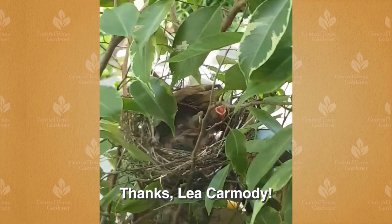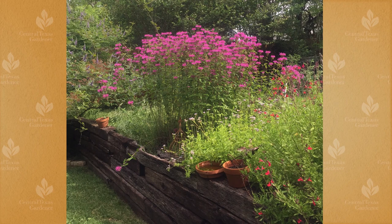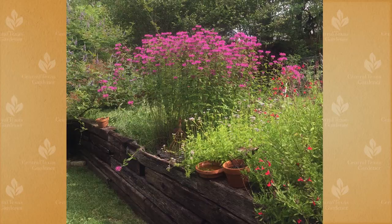Leah Carmody got this fun video of baby birds eagerly awaiting lunch. After spring rains, Julie and Jock Evans watched their bee balms grow like redwoods. And their Gregg's mist flower, Conoclinium greggii, also rocketed into the sky. Here's a later shot with the bee balms in full bloom, now joined by Salvia greggii.